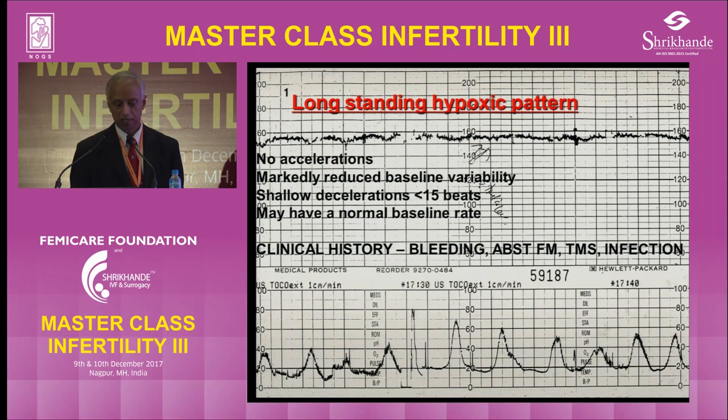The final pattern is a long-standing hypoxic pattern, where it has no accelerations, reduced variability, and these shallow decelerations. So this baby might be already hypoxic, and every contraction is going to reduce the oxygenation to this baby. It won't show any other changes — suddenly it will drop and die.